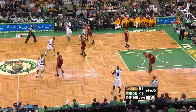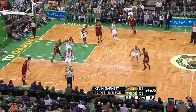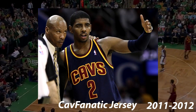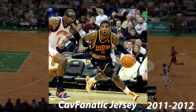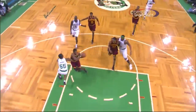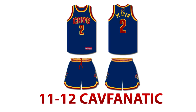In 2011, the Cavs introduced a CavFanatic jersey that would actually become a staple. This was a dark blue jersey with Cavs on the front in the same template as the current jerseys. The numbers and letters were wine, with accents of gold all around. They wore this only one game this season, against the New York Knicks. This is an accurate representation of this jersey.